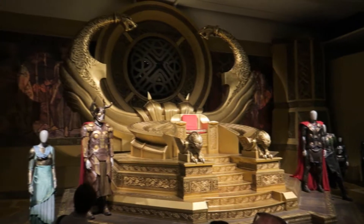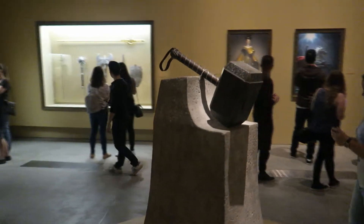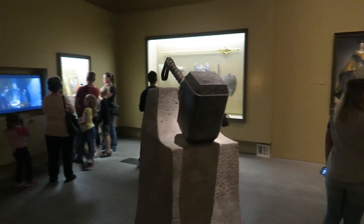Thor's section is pretty badass because they have what I assume is the throne of Asgard on display, which takes up a giant chunk of a big room. They also have Mjolnir, which is cool — I wanted to go pick it up but I got physically stopped by security, so that wasn't acceptable. They also have paintings of Thor and Loki that I want to steal and put up in my room.